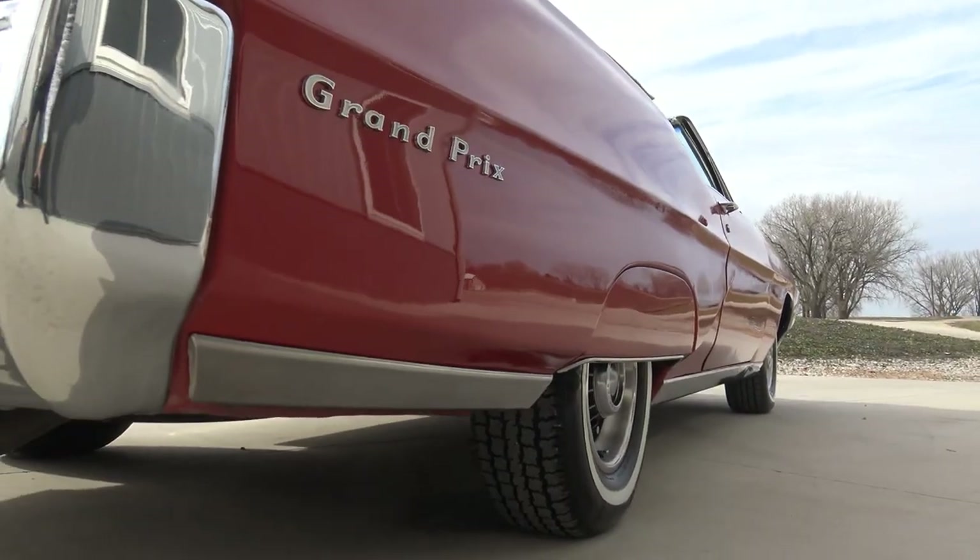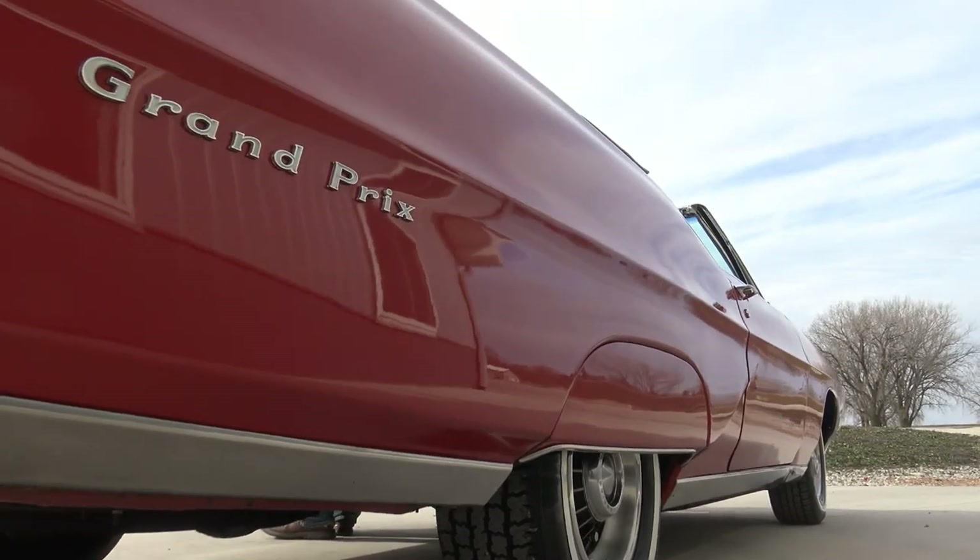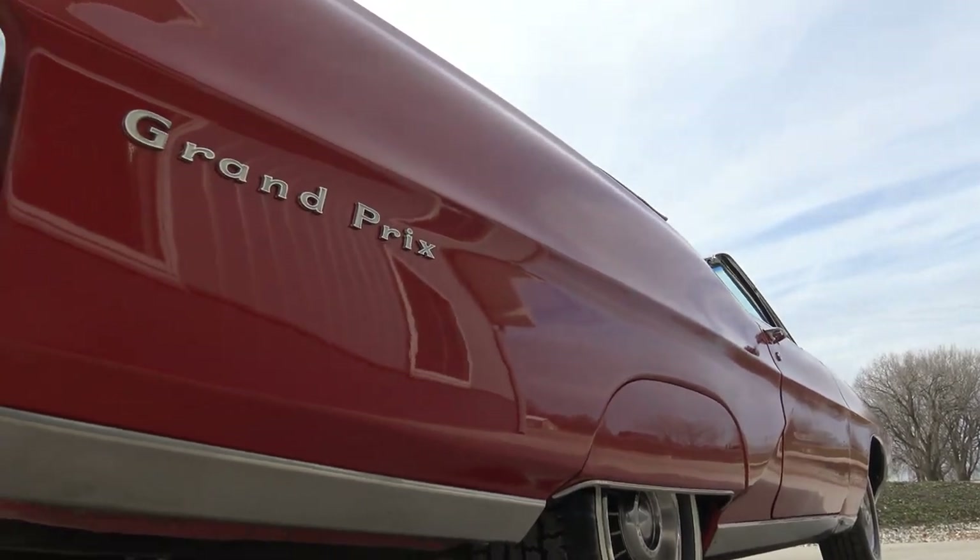That exhaust really bites too — it just really bites and barks at you. It sounds awesome.